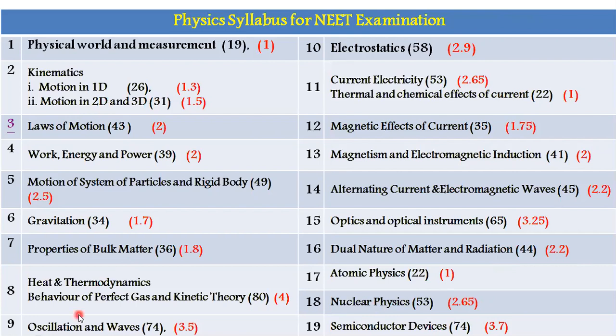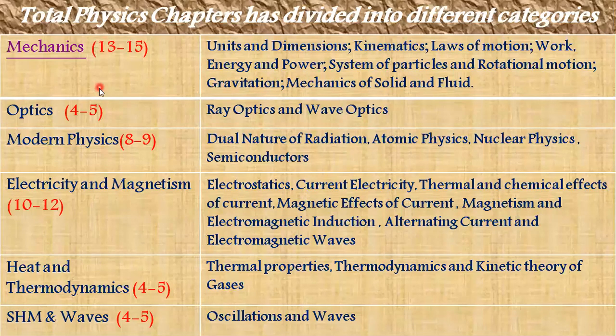The total chapters are divided into sub-parts. The ratios like 1.3, 1.5, etc. mean that on an average in that particular topic, questions will come — for example, 13 to 15 in the case of Mechanics. Similar analysis is done for each and every part. The total Physics syllabus is divided into different categories: Mechanics, Optics, Modern Physics, Electricity and Magnetism, Heat and Thermodynamics, and SHM and Waves. For Mechanics, the minimum questions are 13 and maximum is 15 — so the weightage of Mechanics is the highest among all parts. For Optics, covering ray optics and wave optics, the minimum is 4 and maximum is 5.